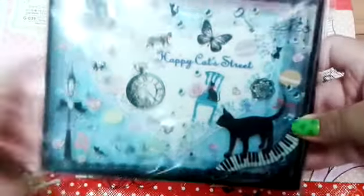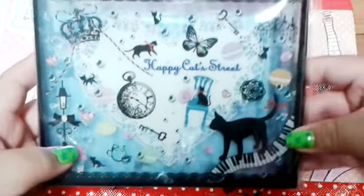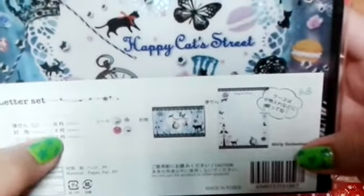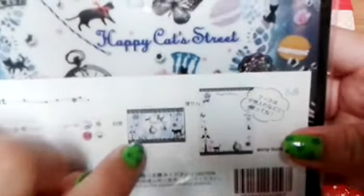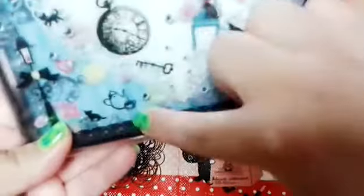The next thing we traded for was this Happy Cats mini letter set and I really love the design — it has so many cool decorations. It contains eight sheets of paper, four envelopes, and one sticker seal. The design is really really pretty. The envelopes look exactly like this and they're blue from behind, which is so adorable. Thank you so much for letting me trade that.